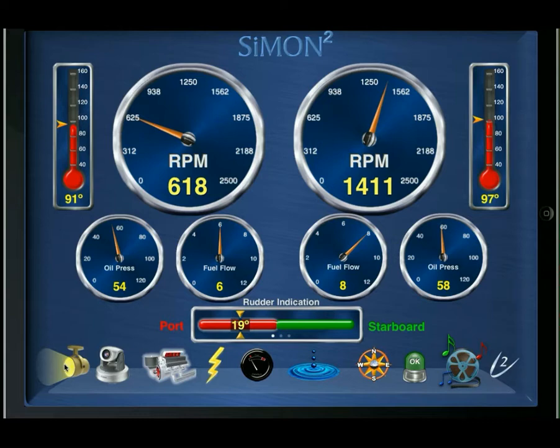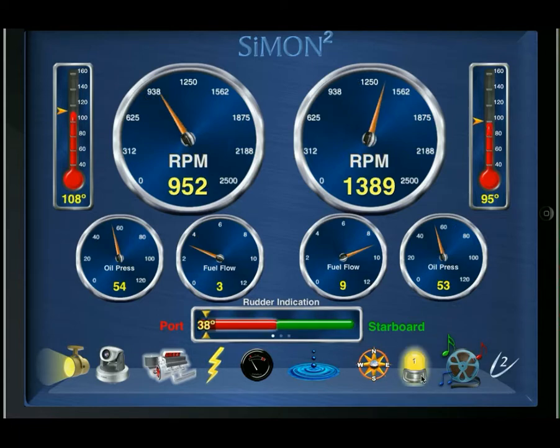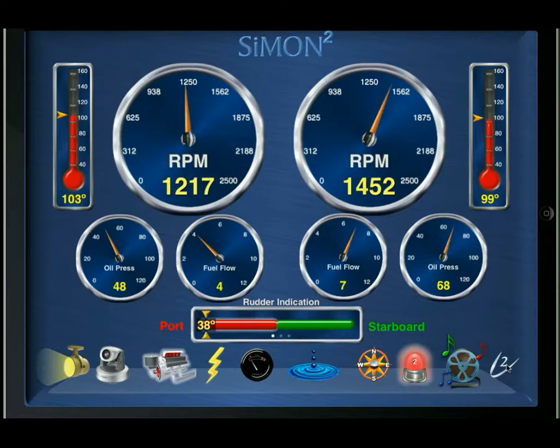The spotlight indicates lighting control, camera for security cameras, the lightning bolt for electrical systems both AC and DC, a gas gauge to indicate tank volumes, a pool of water with drops coming down into it to indicate bilge levels, a compass for general navigation data, a strobe to indicate alarm conditions, a movie reel with notes to indicate both audio and visual entertainment possibilities, and finally the Simon Squared logo, which provides a portal to the Palladium Technologies website as well as underlying configuration controls for those who are authorized.